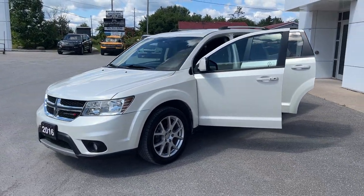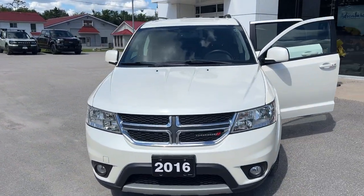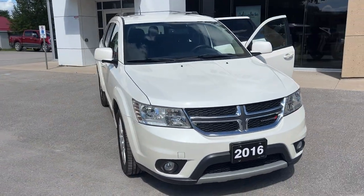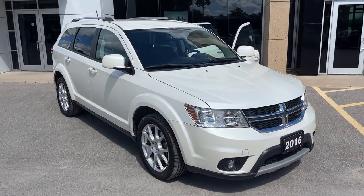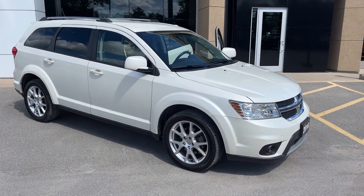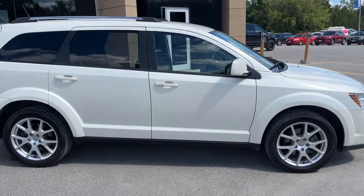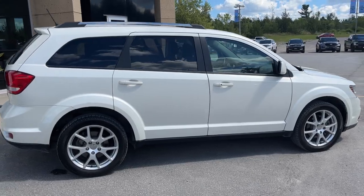2016 Dodge Journey Limited. This one is in the pearl white tricot paint and it's powered by a 3.6 liter V6 engine. This vehicle was meticulously looked after. It only had one owner and is in fabulous condition. It was never winter driven and most of the kilometers on the vehicle are highway kilometers down to Florida and back.